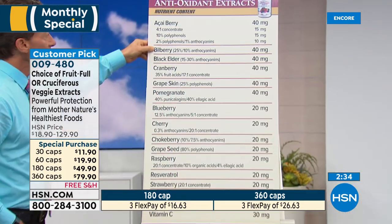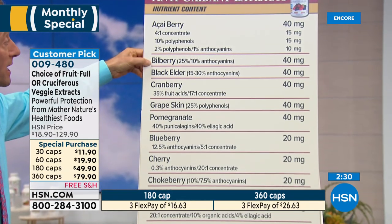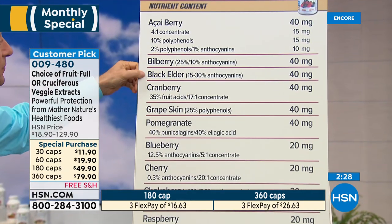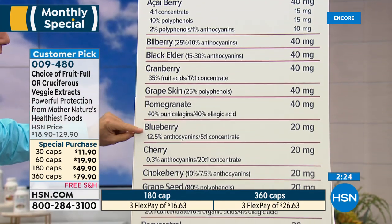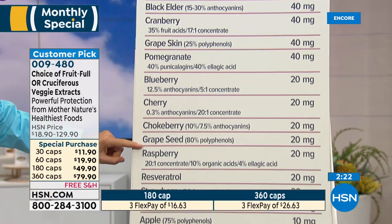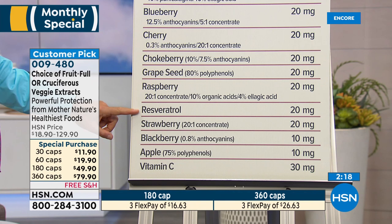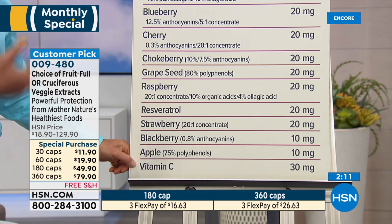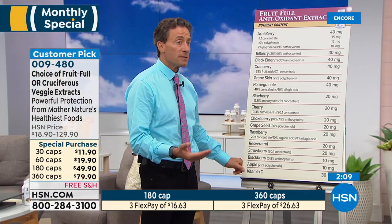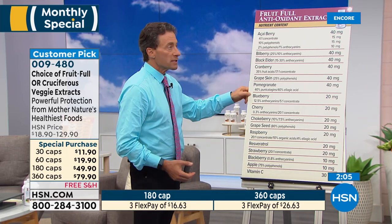That one capsule contains about 500 milligrams of various extracts — acai berry, bilberry extract with its standardization, black elder extract, cranberry extract, grape skin, pomegranate, blueberry, cherry, chokeberry, grape seed, raspberry, resveratrol — actually 20 milligrams of pure resveratrol — strawberry, blackberry, apple polyphenols, apple extract, and then a little bit of vitamin C because a lot of those fruits naturally come with vitamin C.